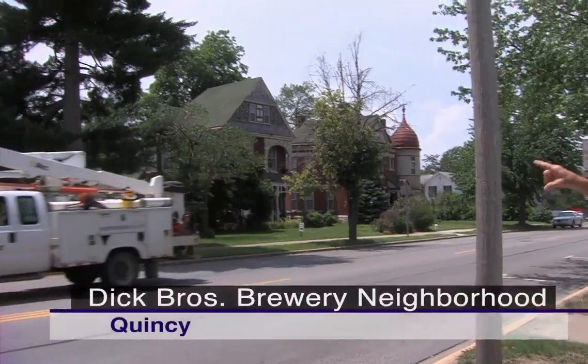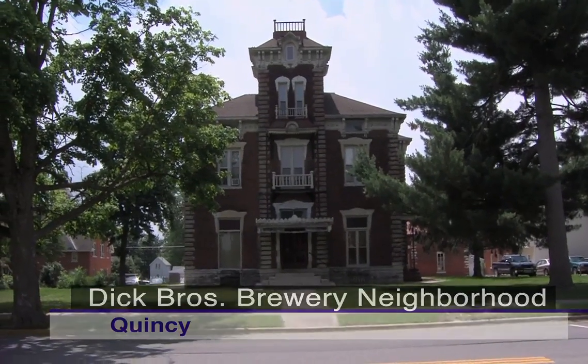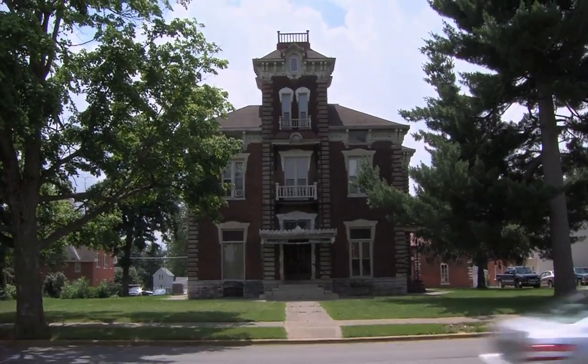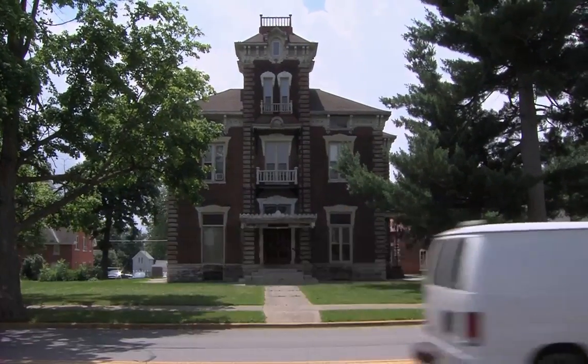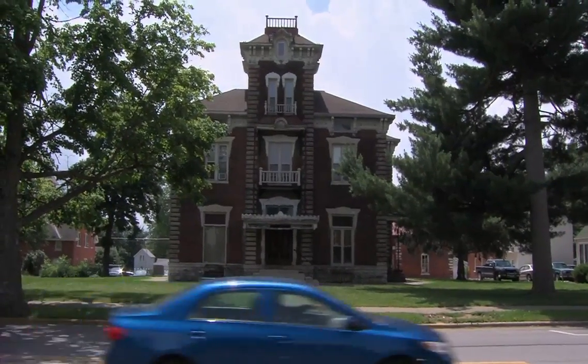Looking back at this house — you've been inside. I have. The very top floor is the ballroom area, and a friend had an apartment up there. The view from up there is spectacular. That third floor is one apartment that goes all the way back.